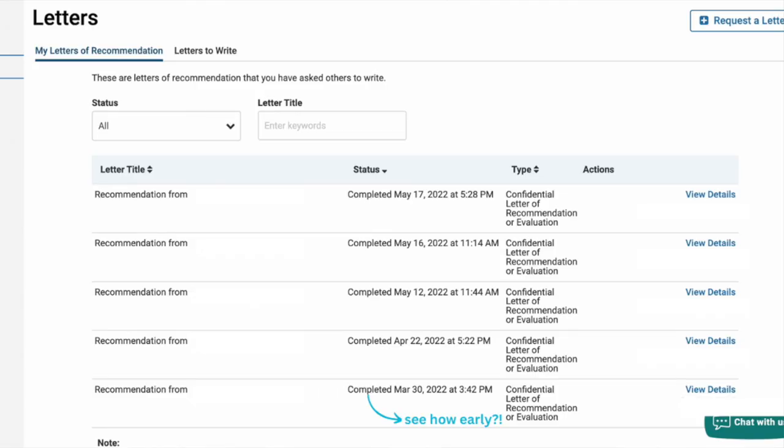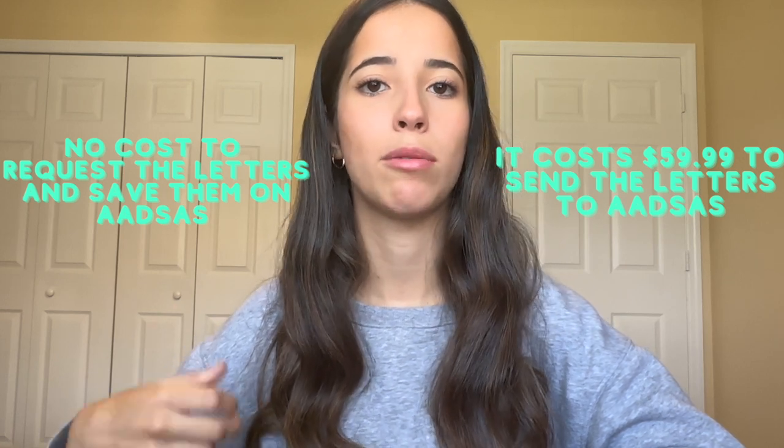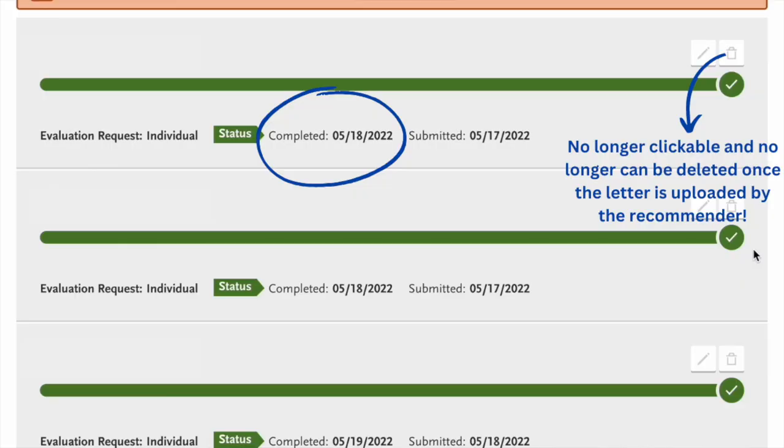You can have your recommender submit directly to ADSAS — you add the recommender, input their contact information, and ADSAS sends them an email to upload the letter, which you won't be able to see. If you want to be proactive and request letters earlier, before the application opens, you can use a program called Interfolio. Interfolio lets you save the letter for an extended period and submit it to ADSAS whenever you're ready. It costs money but really relieves stress. Once a recommender completes and sends their letter to ADSAS, you cannot delete or edit it, so make sure you're requesting from people you truly want.